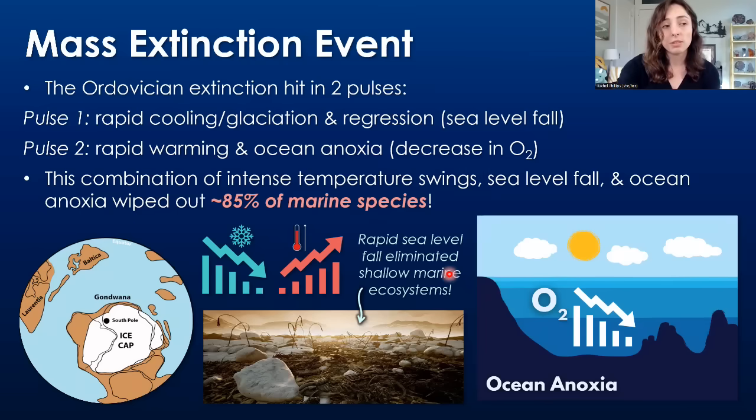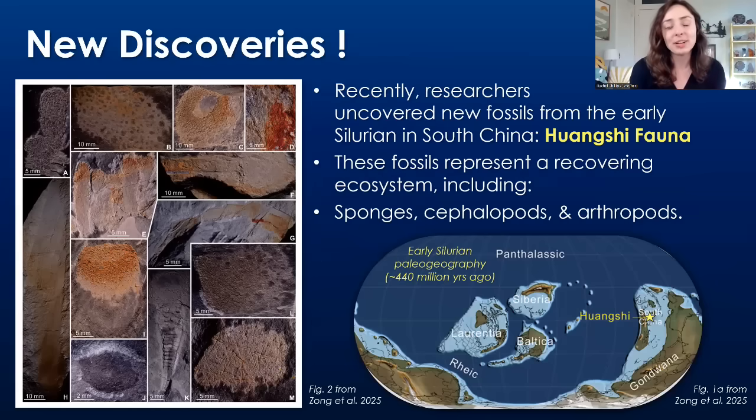So this combination of intense temperature swings, sea level fall, and ocean anoxia wiped out around 85% of marine species during the late Ordovician. And remember, these were the only species at the time — they were all marine. So this is 85% of all species on Earth at the time.